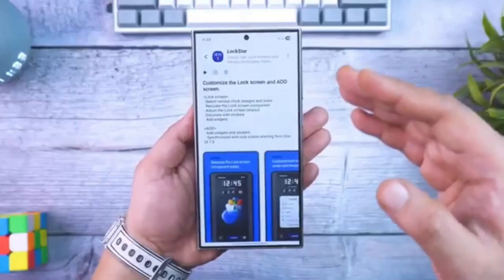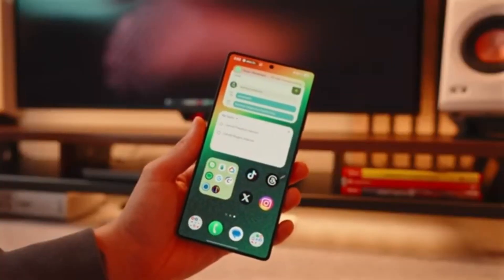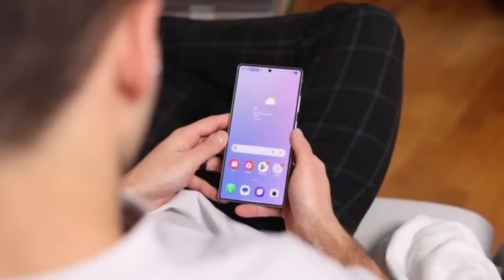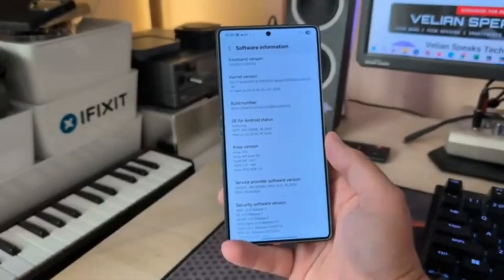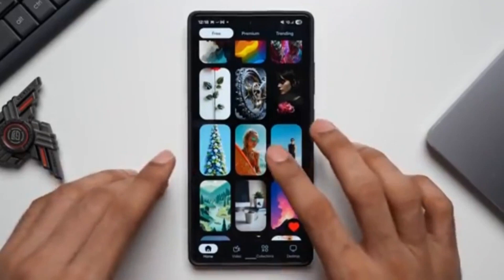What makes One UI 8.0 special? This update isn't just a minor refresh. It brings a long list of new features, improvements, and visual changes. Samsung has focused heavily on three areas: artificial intelligence, customization, and security.